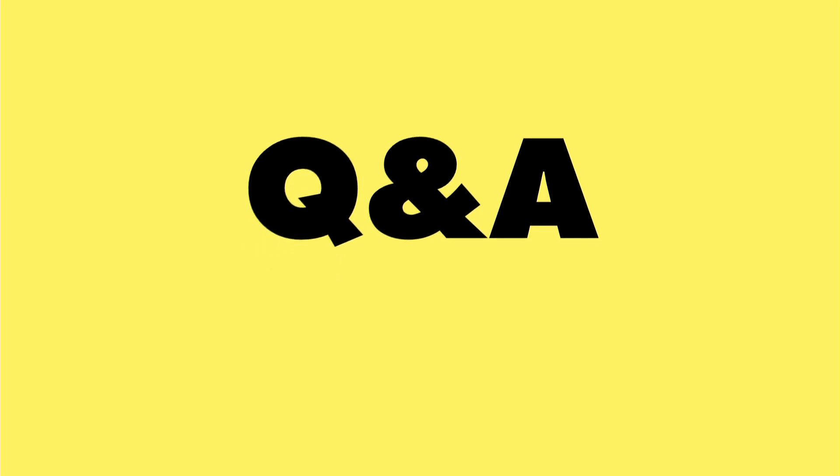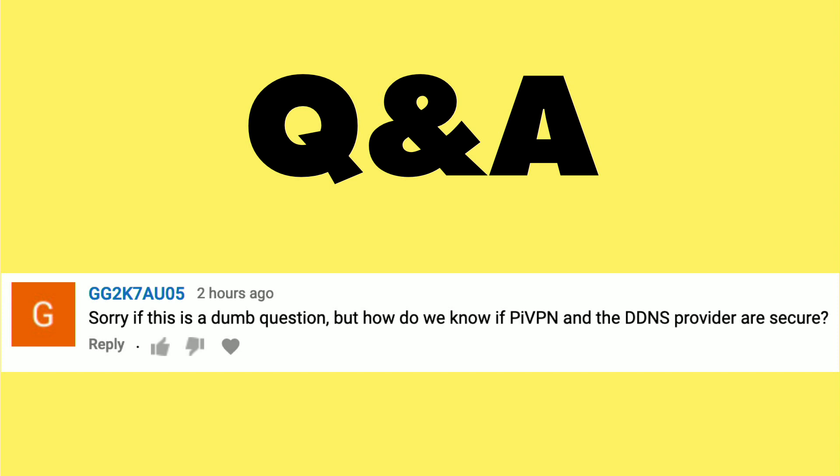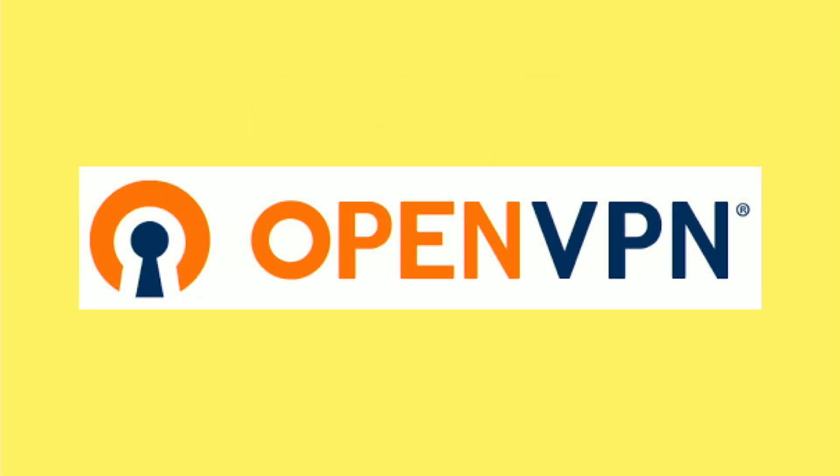And now it's time for a Q&A from you, the viewers, and our first question comes in regards to our Pi VPN overview I did a few days ago. That's a neat little script that you can run on a Raspberry Pi to turn it into an OpenVPN server, and this viewer was curious if it was really secure. I think it is very secure because it is based on OpenVPN, which is an open source project that has been around for a while.